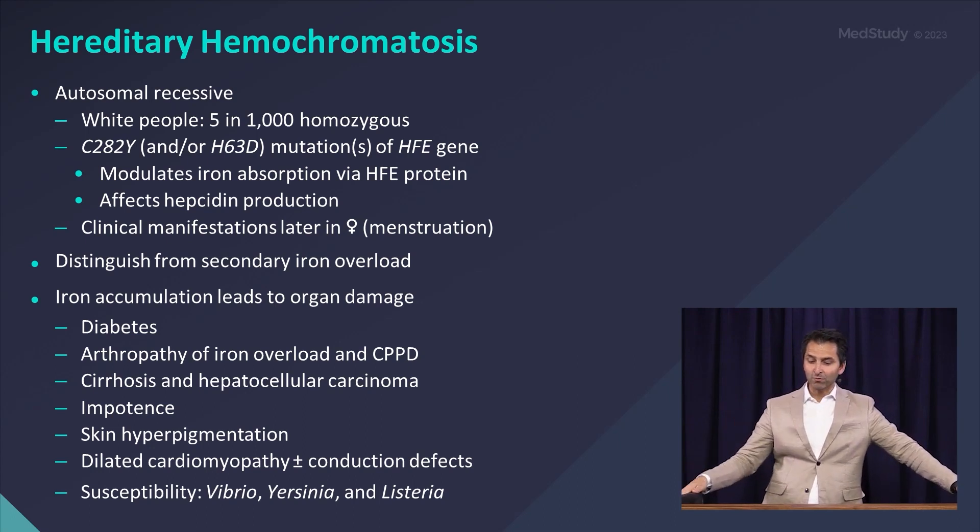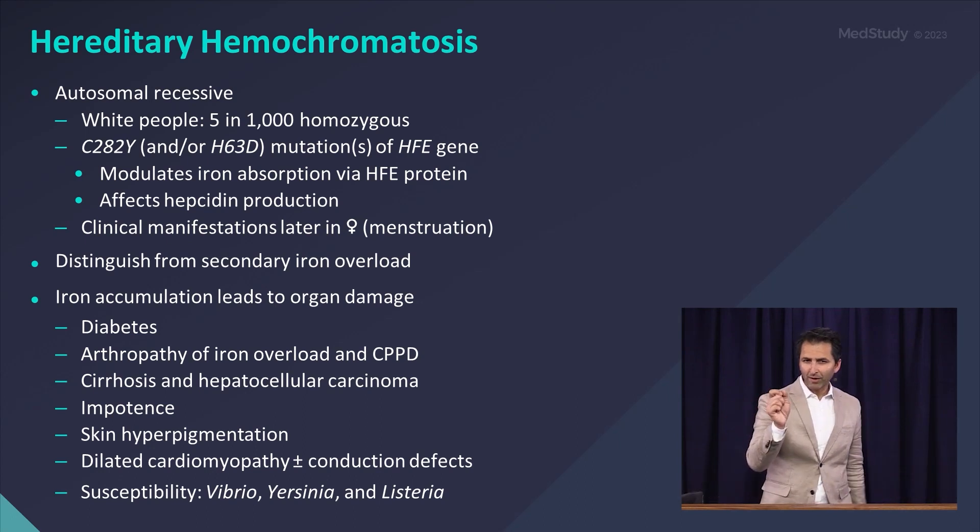More commonly in Caucasians — 5 in 1,000 Caucasians are homozygous for this defect. The gene to be aware of, the big one, is the C282Y gene of the HFE.